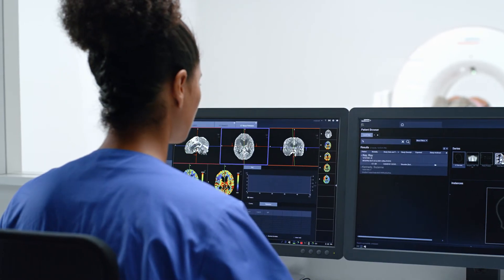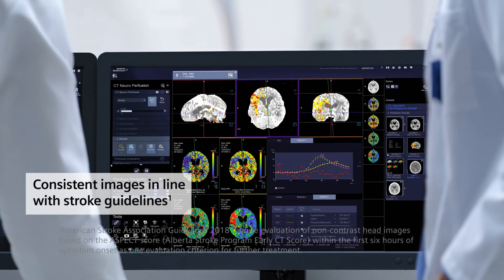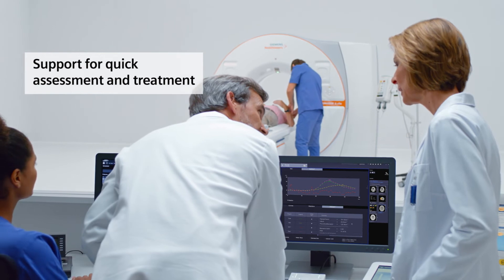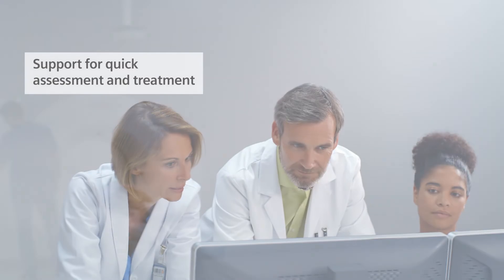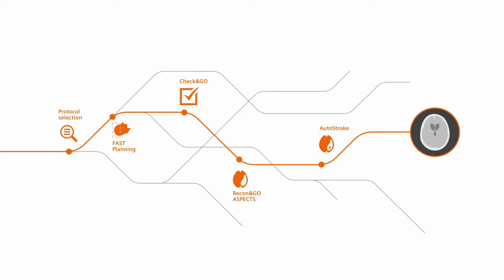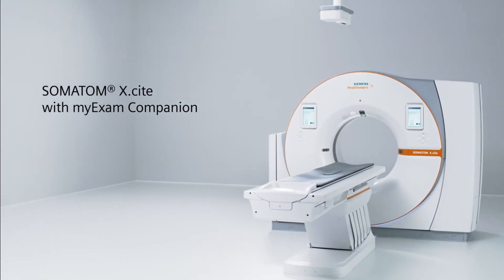When time is brain, MyExam Companion helps users deliver consistent images in line with the guidelines. This helps radiologists quickly assess stroke patients and prepare them for treatment. Experience the excellence of intelligent neuroimaging in CT with Somatom Excite and MyExam Companion.